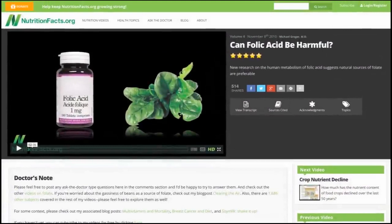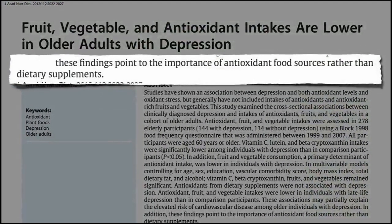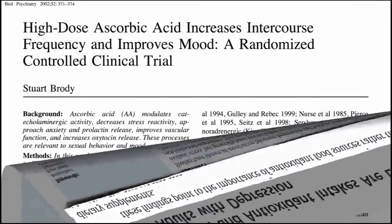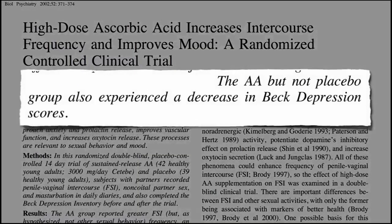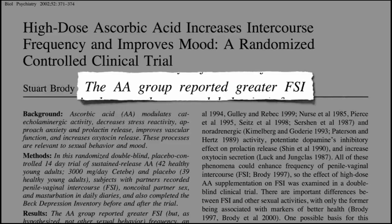Lemon and antioxidants: lemon and lemon juice are an excellent source of antioxidant Vitamin C. Antioxidants may help prevent free radicals from causing cell damage that can lead to cancer. However, exactly how antioxidants can help prevent cancer remains unclear.